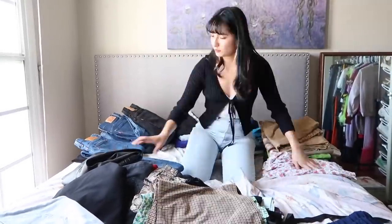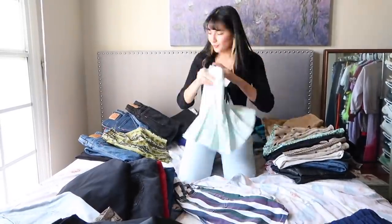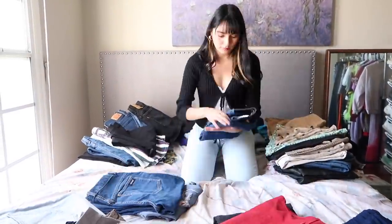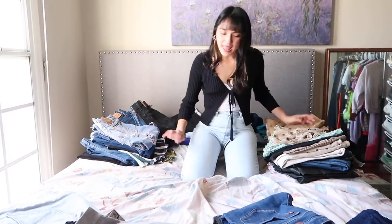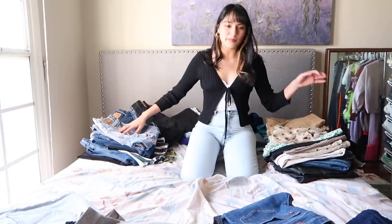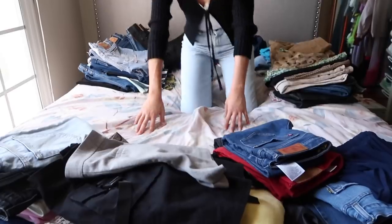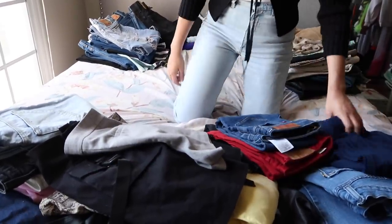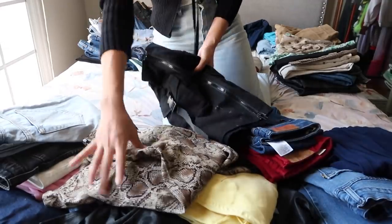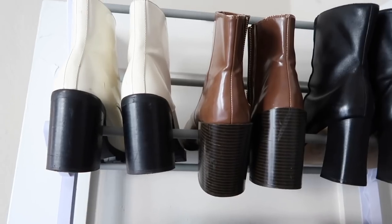That's pretty much it for bottoms. These are all the items I'm keeping — skirts, shorts, and pants — and the pile right in front is everything going on Depop: a lot of high-waisted pants, corduroy pieces, and a few skirts. That'll all be posted soon.